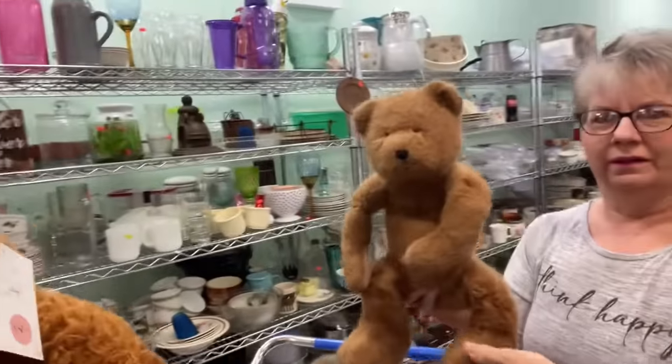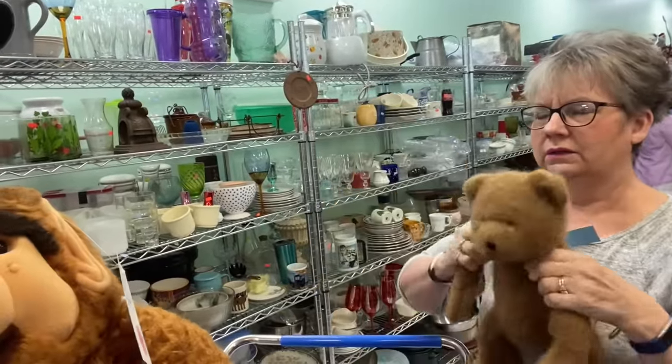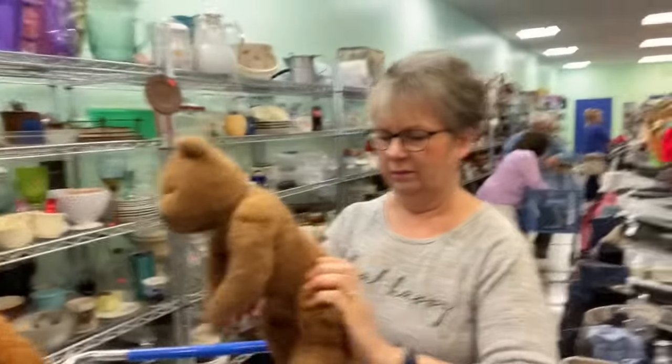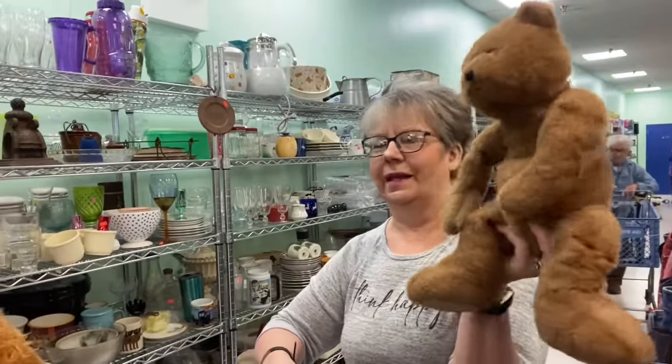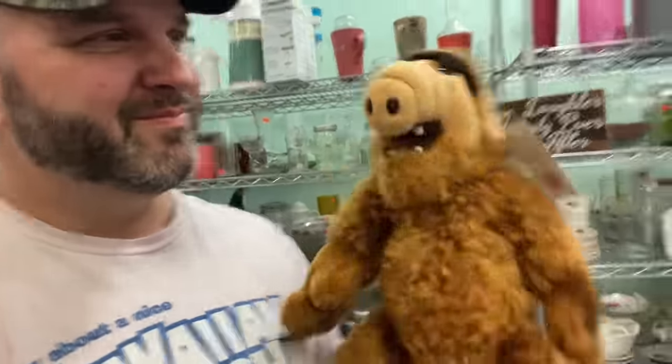Look at this bear — it's a Boyd's Bear. Did you look to see if it was worth any money? It's got plastic and you can adjust it — oh, he's got articulation! I brought my ALF with me on this trip, so now he's got his brother. Super score of the day!